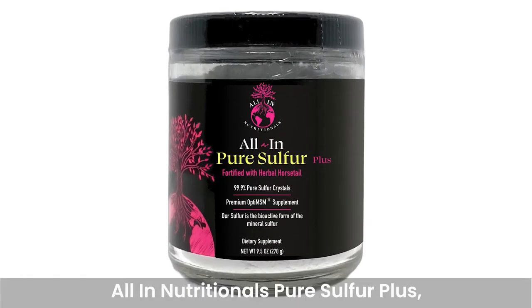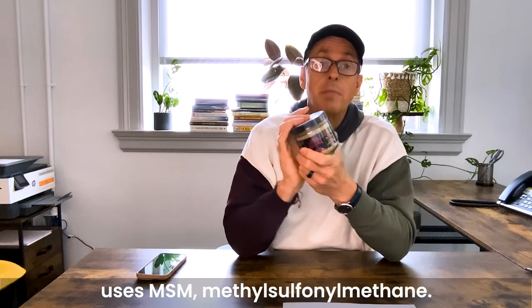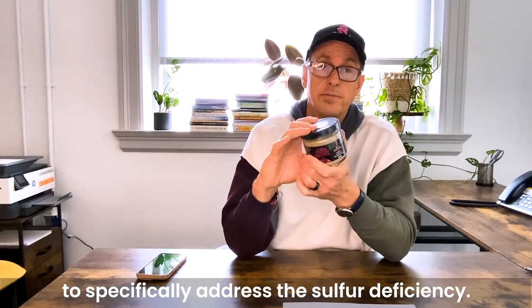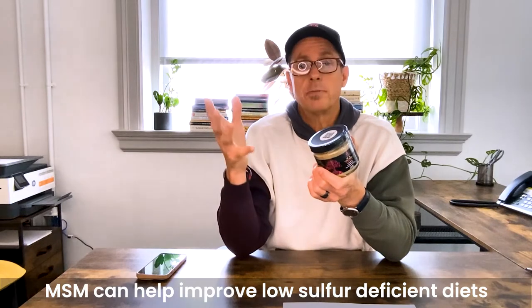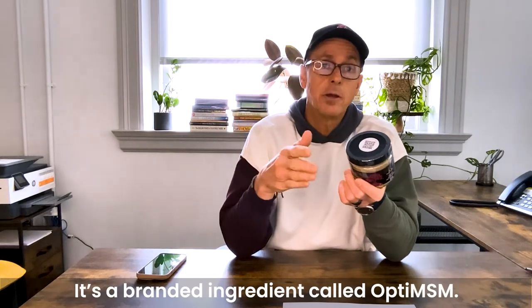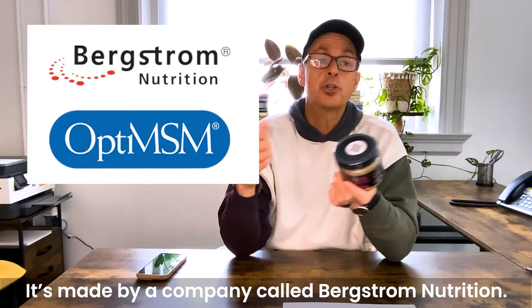The solution is our new product called All In Nutritionals Pure Sulfur Plus, which uses MSM — methyl sulfonyl methane. MSM is a dietary ingredient specifically designed to address sulfur deficiency. Our MSM is very well researched — it's a branded ingredient called OptiMSM, made by a company called Bergstrom Nutrition.